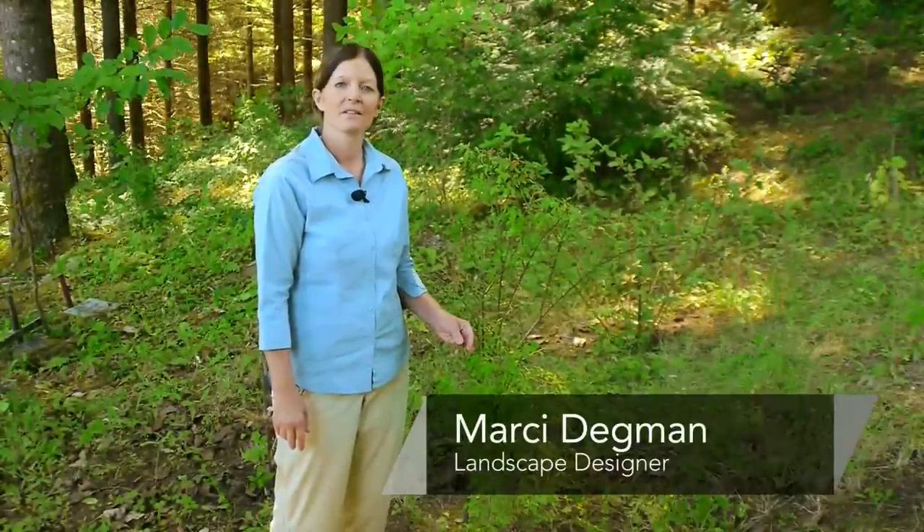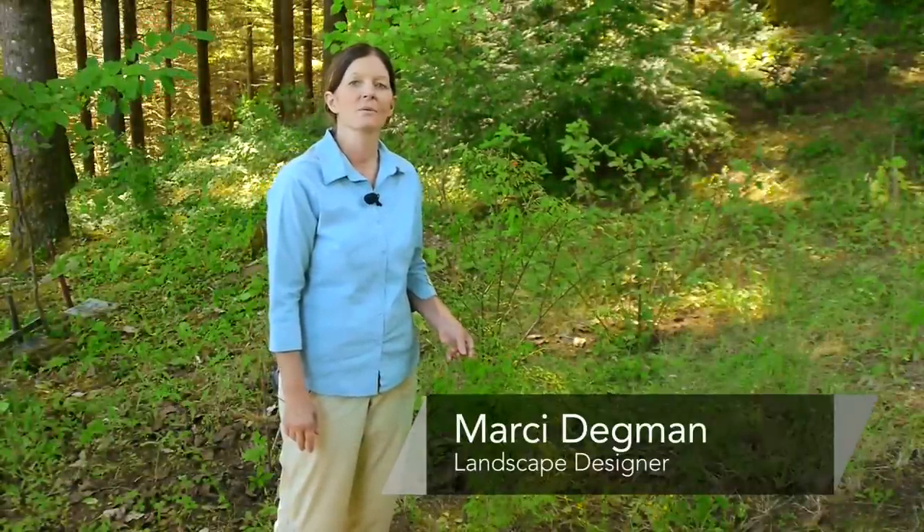Hi, I'm Mercy Dagman, the aspiring gardener, and today we're going to talk about identifying red huckleberry.